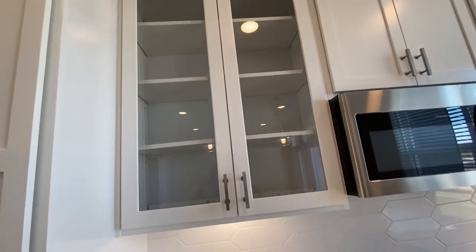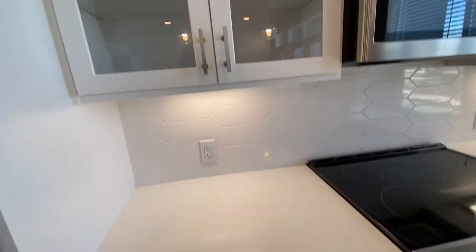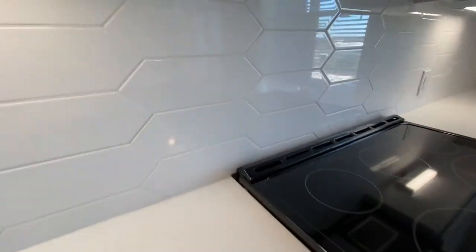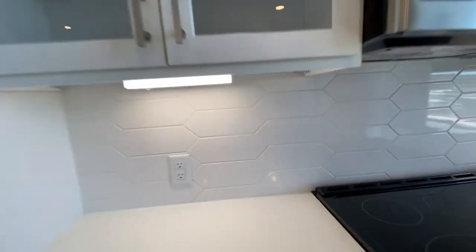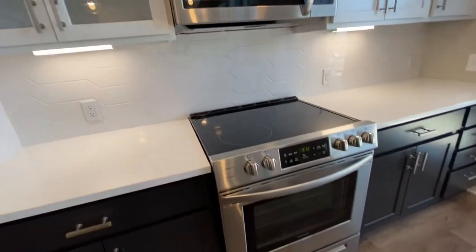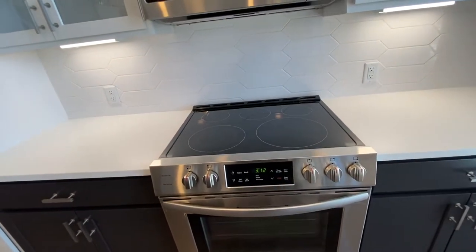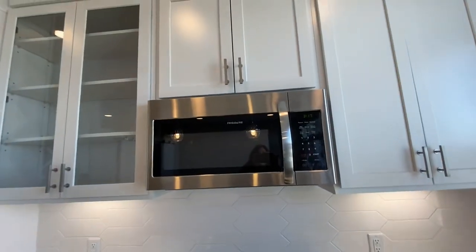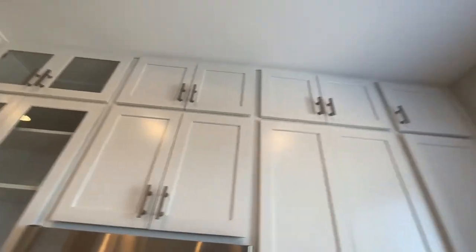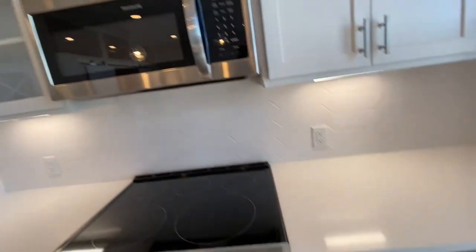You've got this glass front cabinet so you can show off your china — really anything you can do with that space. Let's take a look here: you've got this beautiful white tile backsplash, and you do have under-cabinet lighting which really shows off your space. There's a glass cooktop with your microwave as well, and you have the upper cabinets — so there's truly so much storage space in this kitchen.